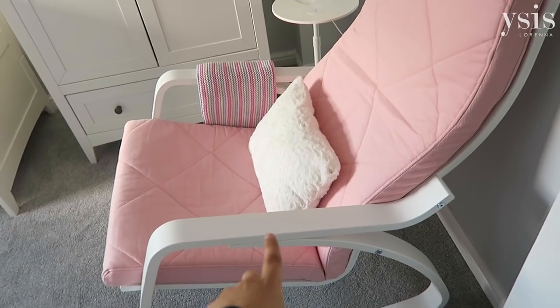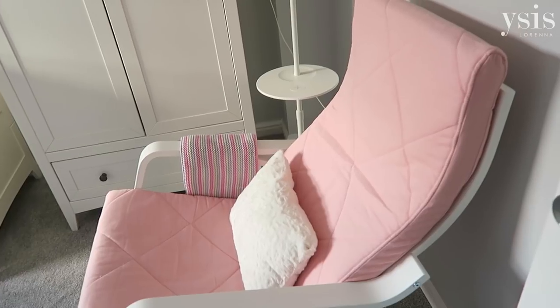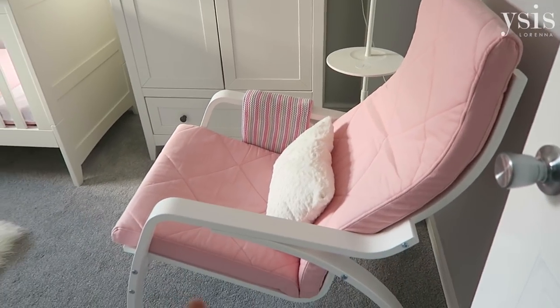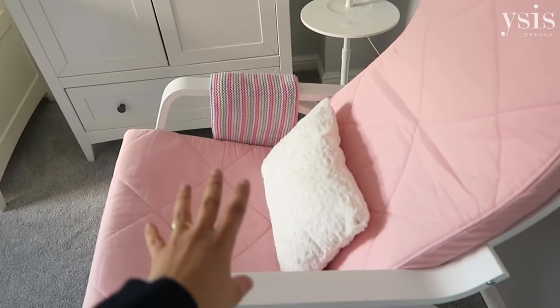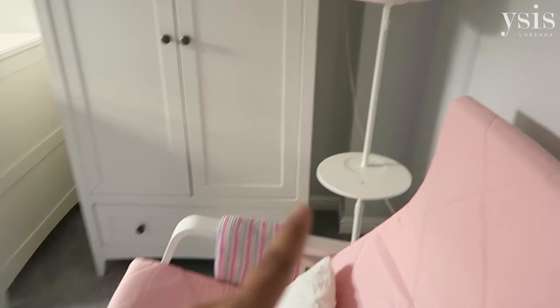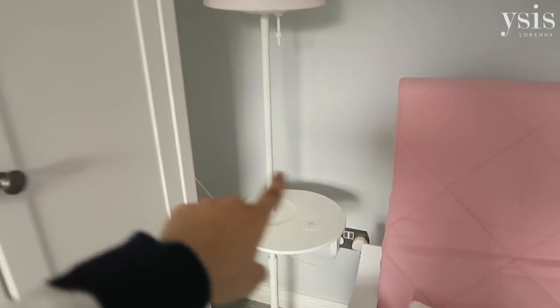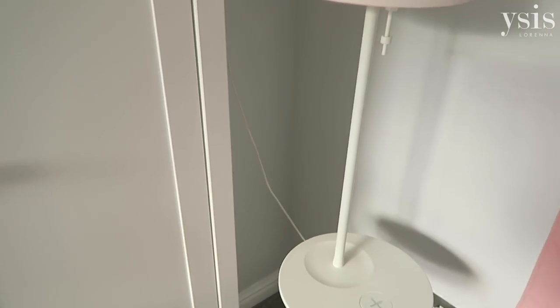I'll start with the chair over here. This chair is a rocking chair from Ikea — I'll leave everything linked below — and I absolutely love this chair, it's so comfortable. I sit here every night to give Isabella her milk. And alongside the chair we have this floor lamp. Ignore the wires there, we still have to figure out what to do with them.